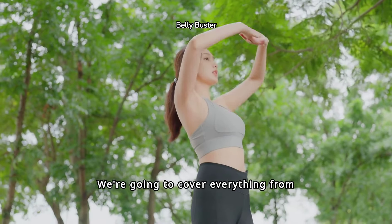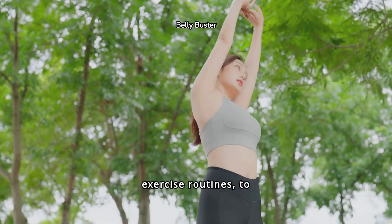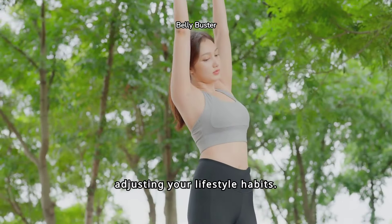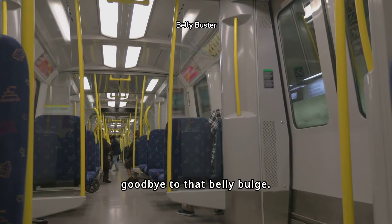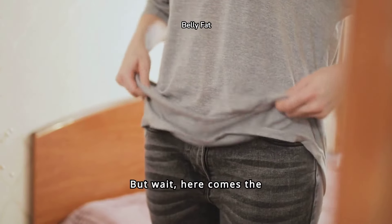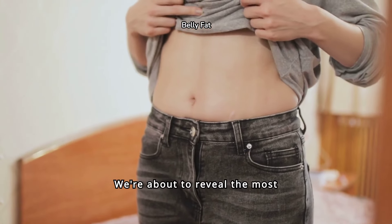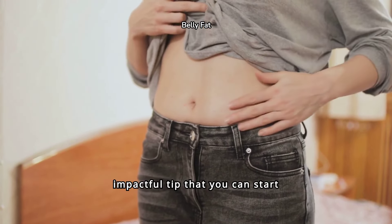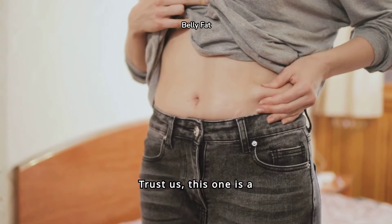We're going to cover everything from making simple changes to your diet, incorporating effective exercise routines, to adjusting your lifestyle habits. These tips are specifically targeted to help you say goodbye to that belly bulge. But here comes the exciting part — the key moment you've been waiting for. We're about to reveal the most impactful tip that you can start implementing right away to see noticeable results. Trust us, this one is a game changer.